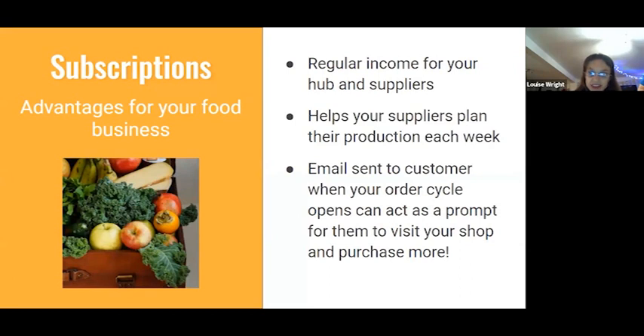There are lots of advantages to offering subscriptions to your customers, even if it's not your primary source of revenue. The main one is a regular guaranteed income for your hub and your suppliers. It helps suppliers plan their weekly production — they know they'll always have, say, two loaves from Mrs. Blogs, six loaves from Mr. C, et cetera. Another nice thing is that when the order cycle opens and the subscription order is automatically placed, it sends an email to your customer — a free little marketing nudge, as it were. The customer might think, oh, I also want X and Y this week, and go to your shop rather than popping out to a nearby shop.